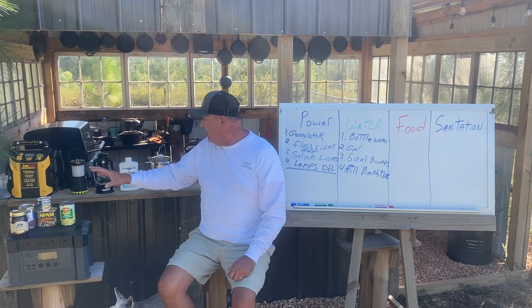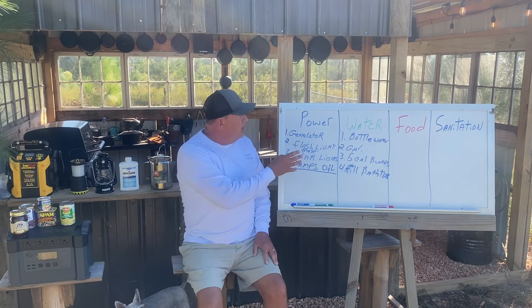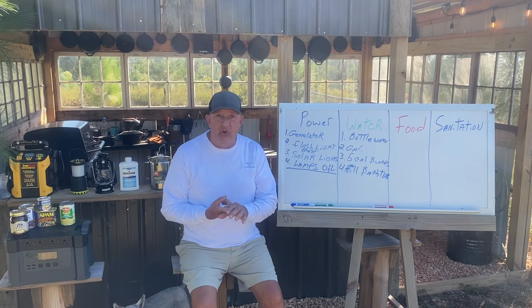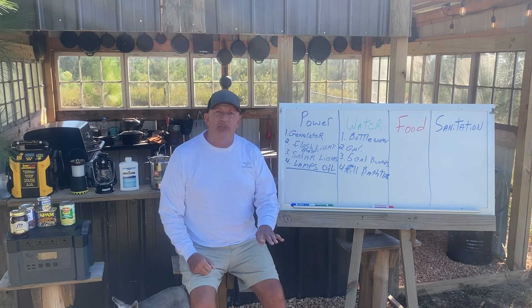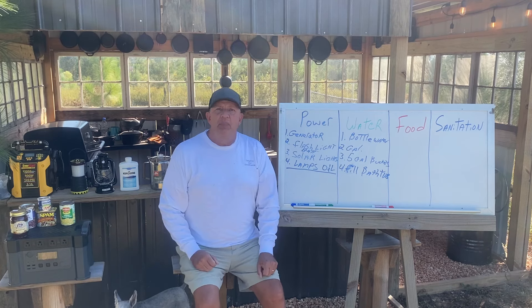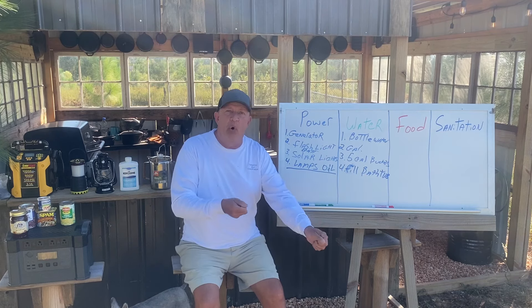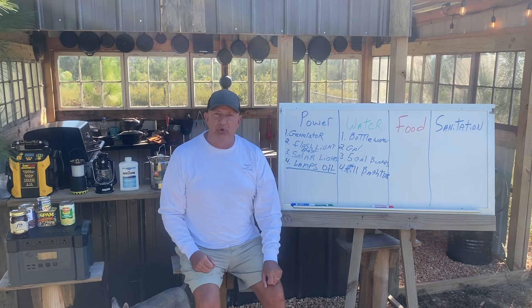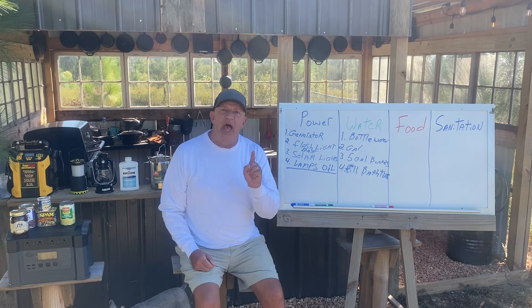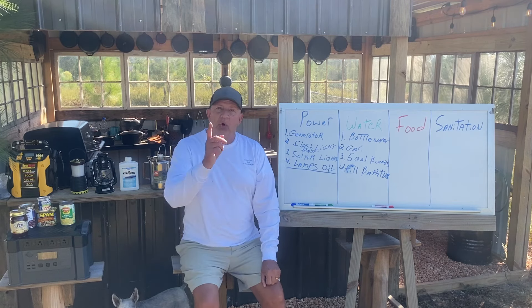We also talked about water and different means of storing water. We want to get a bathtub full of water and two to three five-gallon buckets with a lid, full of water, and put them up. Here's the thing — if the lights don't go out, pull the plug on the bathtub and pour the five gallons down the drain. You haven't lost anything but a few gallons of water, but you had a prep that would have lasted you if the lights had gone out.